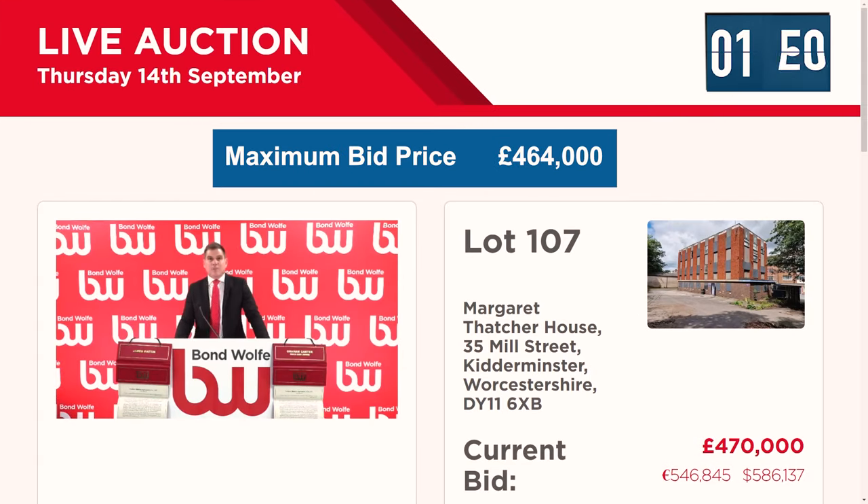£470,000 then. Are we all done? Once, twice, third and final time at £470,000. Is it £475,000 anywhere? Can't quite sell that, ladies and gentlemen. Give us a call if you're interested.